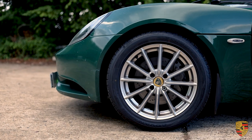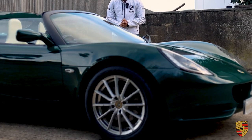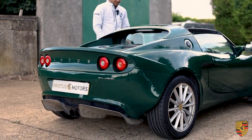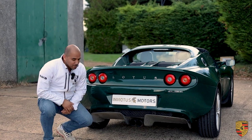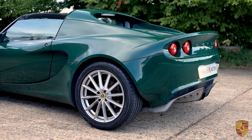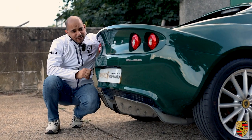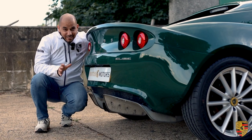They run on these phenomenal multi-spoke alloys that fill up the arches phenomenally well, and you've got the air intakes on the side here and this targa roof over the central part of the cabin with a bucket seat-like setup. As beautiful as the front looks, the rear is absolutely out of this world — just look at this rear spoiler lip incorporated within the bodywork of the car. Where it starts and how it goes up is phenomenal engineering, absolutely timeless.